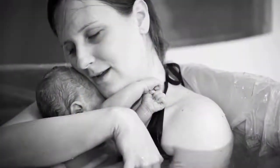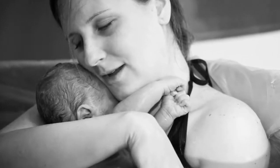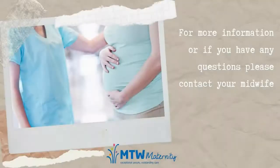The baby rotates and then with the next contraction or surge you will get an urge again. You go with that urge and the rest of the baby will come out, and then the baby's born. If there's anything in this video that you would like to discuss, please contact your midwife.